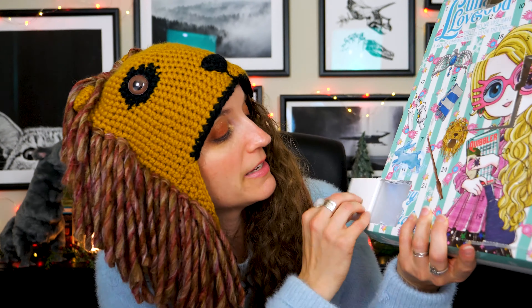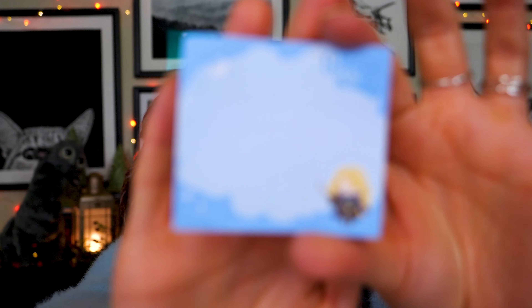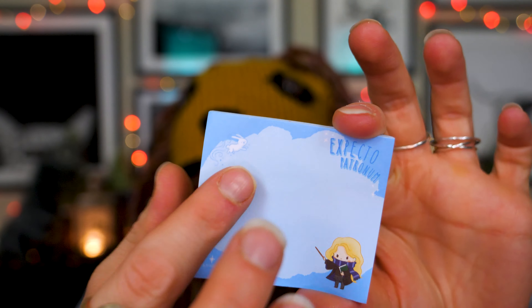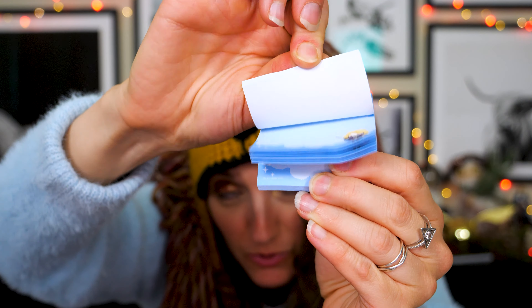We've got number nine right on the Happy Holiday section. We have got ourselves some post-it notes. We've got this cute little chibi-looking Luna over in the corner, our Patronus up here, and it says 'Expecto Patronum.' We've got a nice workable space here because these are sticky notes, so we can write on them and have enough space, but it'll still be a smaller one, so we're not really sending any extensive messages.